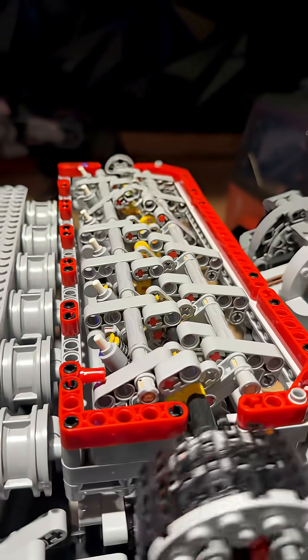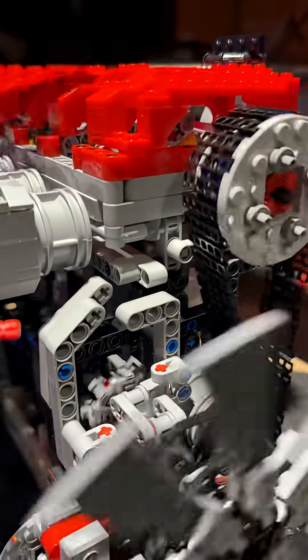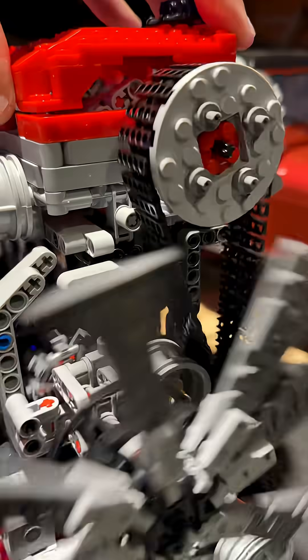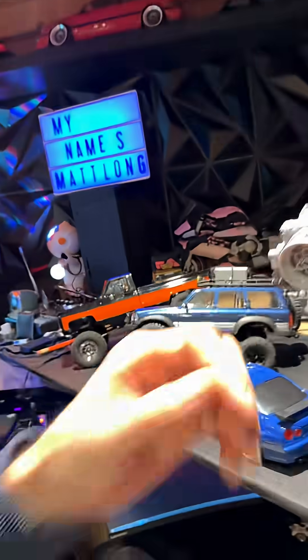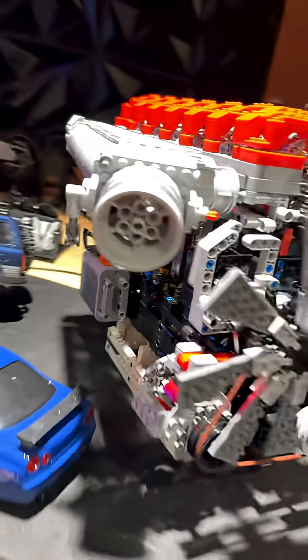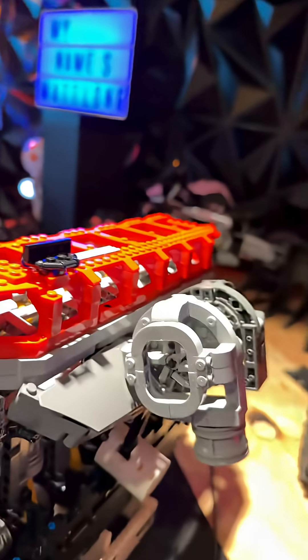It was such an awesome build, not gonna lie. This thing was freaking sweet. Definitely check this thing out. It's freaking massive. Freaking awesome. This thing is sick — I gotta find a really cool place to put it. Look at the little alternator. Really cool, so awesome.